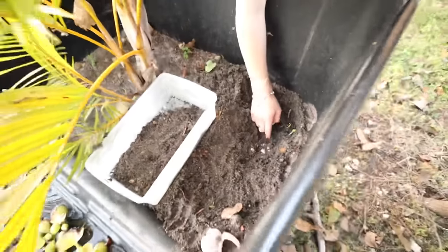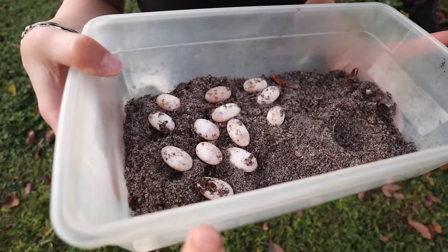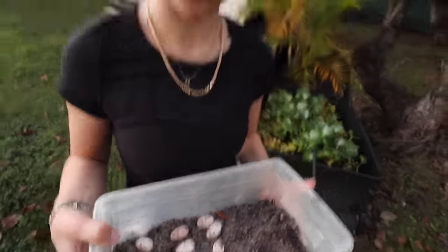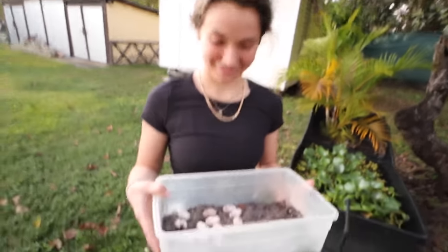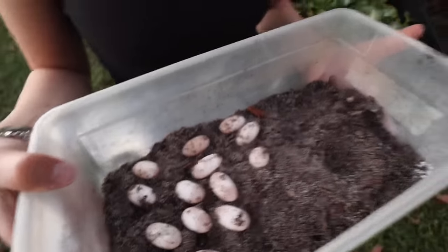Hannah and I have dug around the entire mystery pond and let me tell you — we found a lot of eggs. Let's count: one, two, three, four, five, six, seven, eight, nine, ten, eleven, twelve, thirteen turtle eggs. Most of these are fertile — all of them except one look fertile — but we're still going to keep that one in there.